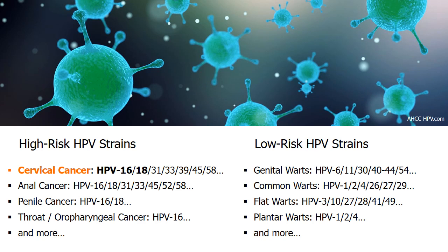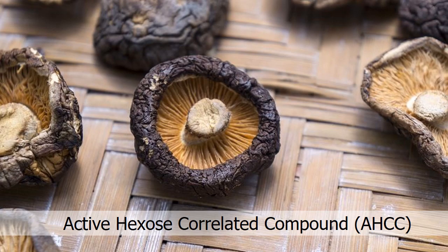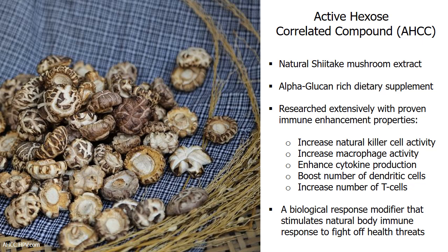These include regression of CIN cervical dysplasia and HPV-negative test results. One of them is AHCC, or Active Hexose Correlated Compound. In Japan, AHCC is used in over 700 hospitals and clinics, mainly to fight against tumors in cancer treatment. Produced from shiitake mushrooms, AHCC is an alpha-glucan-enriched nutritional supplement that boosts body immunity by increasing the production of dendritic cells and natural killer cells.